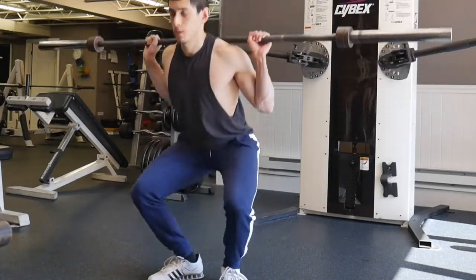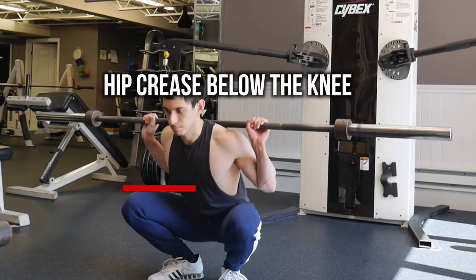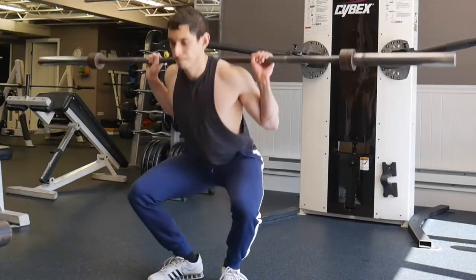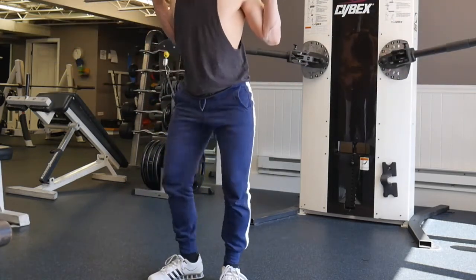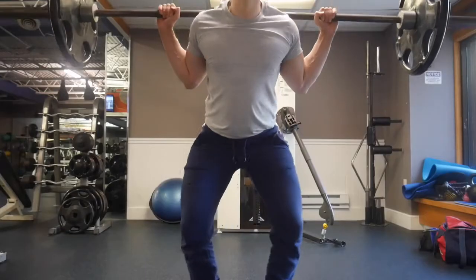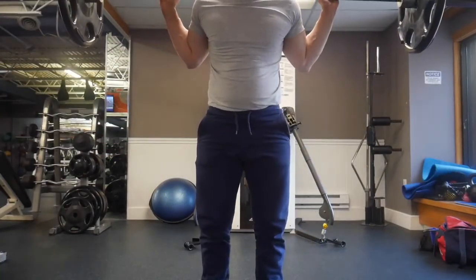Most people barely hit parallel, but the truth is you want to use a full range of motion to really tax all the muscle fibers maximally. Most people can't hit depth because they don't have proper mobility in the ankles, or they have an improper stance width — feet too close or too wide, or toes pointed out too little or too much. That's why you really have to focus on your stance so that you can more easily hit depth.